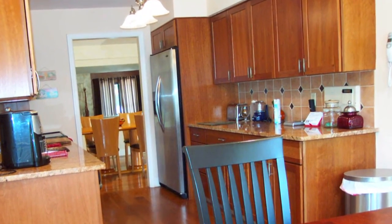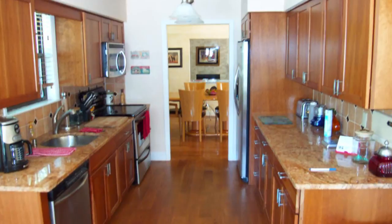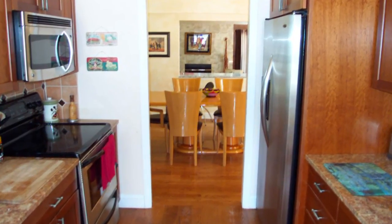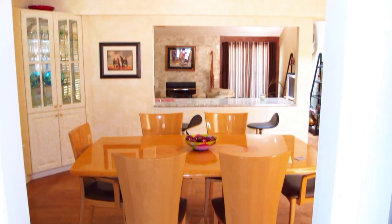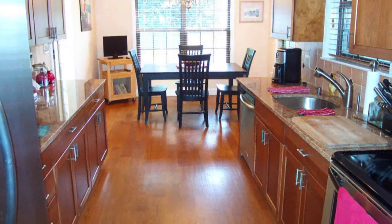Off to the right upon entry — to your left — I haven't gotten you all turned around, have I? — is your granite and stainless steel kitchen with rich oak cabinetry. And there's gleaming hardwood floors throughout. Go ahead, take it all in.